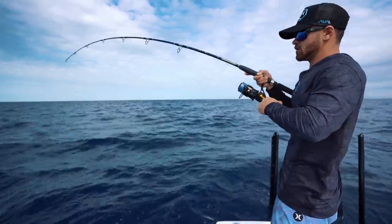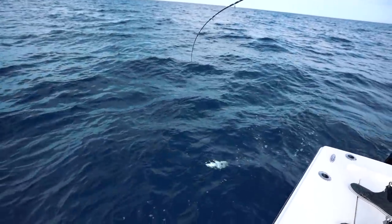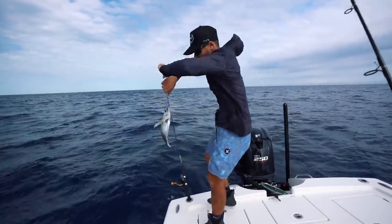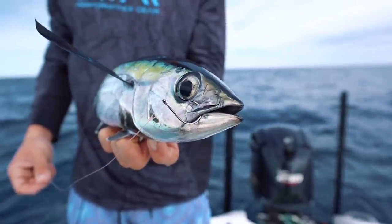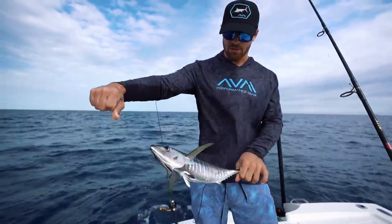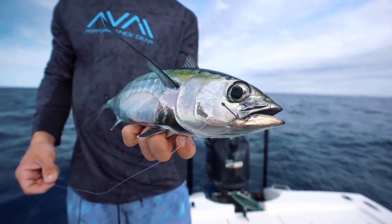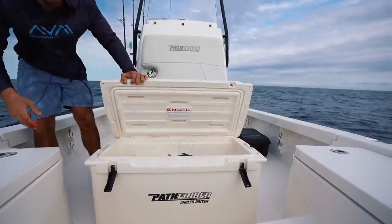Is that a blackfin tuna? We got sushi, baby! It has been such a long time since I've caught a blackfin tuna. Those of you that don't know, that is a blackfin tuna. It's on the smaller side, but these actually don't get too big. This is what you would typically keep if you were to catch a blackfin tuna. Especially the small ones make absolutely amazing sushi. I was not expecting that — sweet! Tuna in the box, baby!